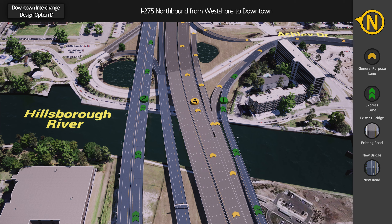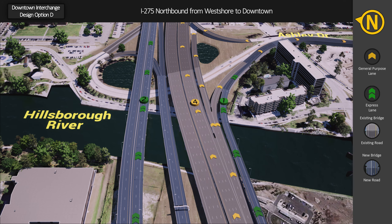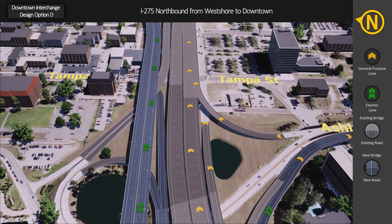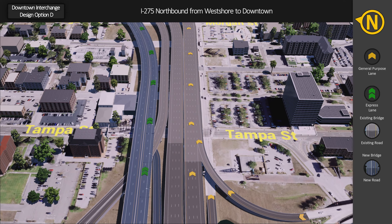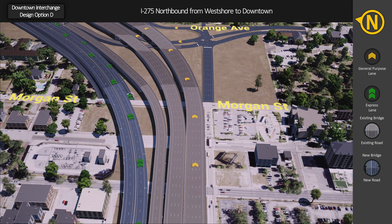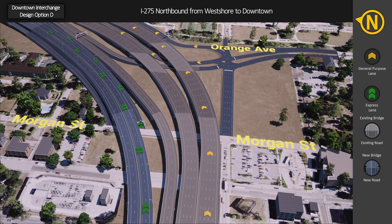From the express lanes, drivers can use the Ashley Drive exit to access downtown. From downtown, drivers can use the Ashley Street or Orange Avenue entrance ramps to access northbound I-275 general purpose lanes. Drivers from downtown will use the Morgan Street entrance ramp to head northbound in the express lanes.